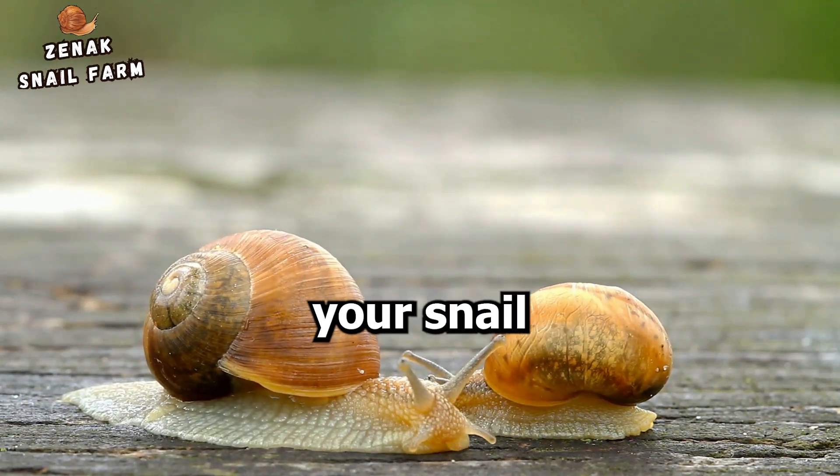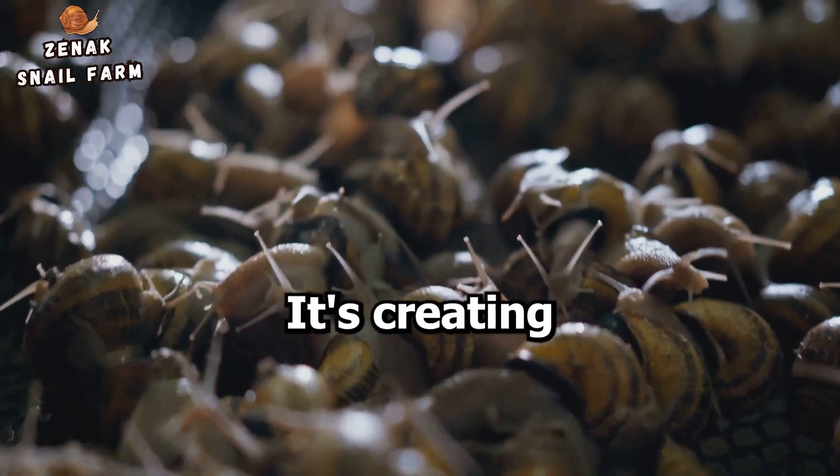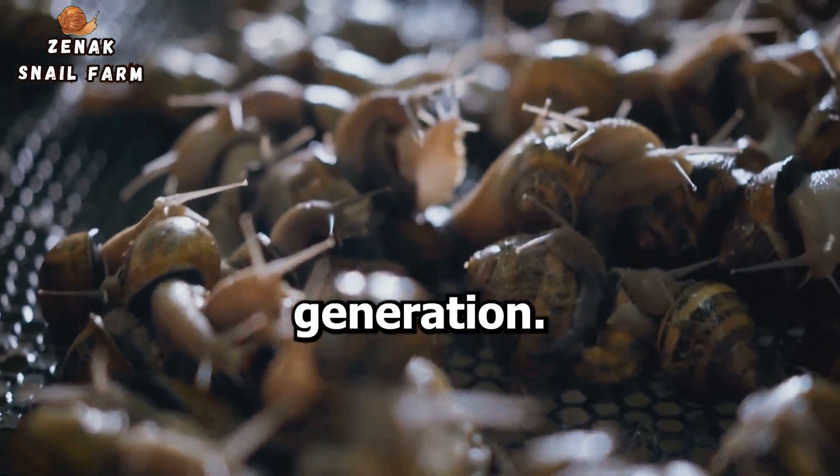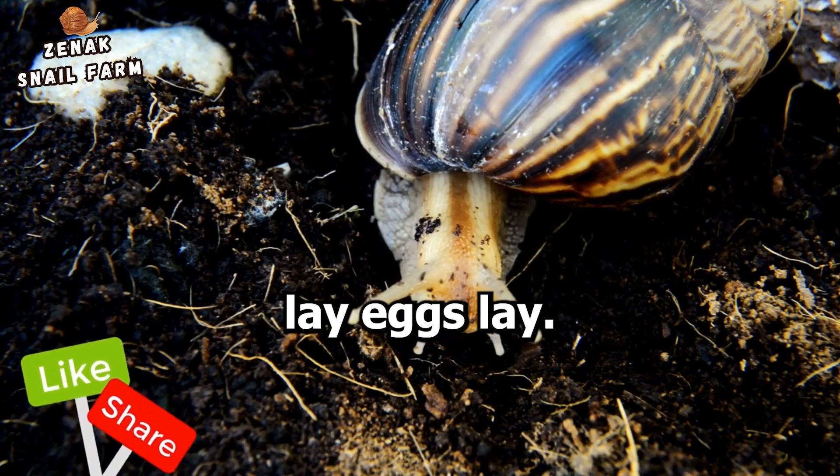So the next time you notice your snail making a little excavation in its tank, remember, it's not just digging. It's creating a home for its future generation. And when you see your snail digging a hole in its tank, you know it's about to lay eggs.